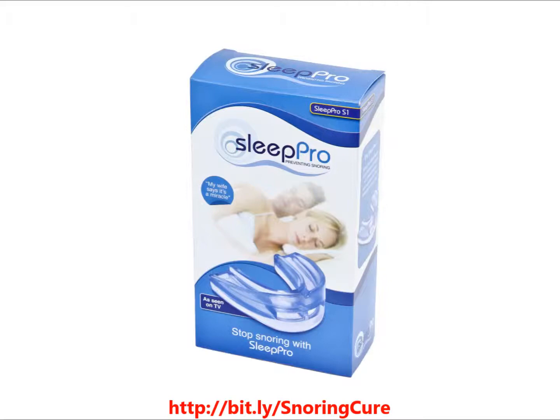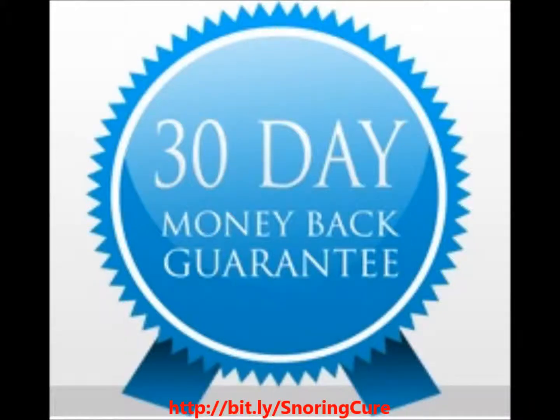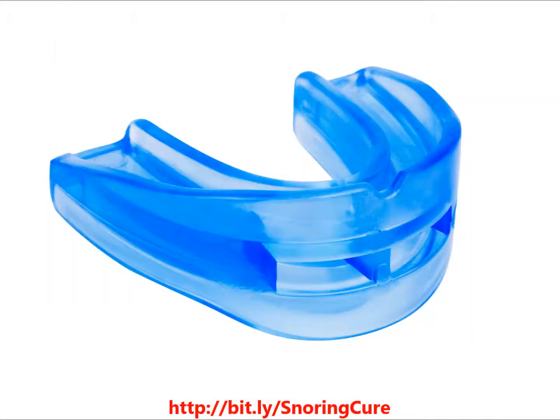The Stop Snoring Sleep Apnea Sleep Pro also offers a custom-fit mouthpiece prepared professionally from a laboratory grade of your personal mouth and teeth imprint. This custom-made Sleep Pro will provide a perfect fit and comfort to stop snoring affordably.